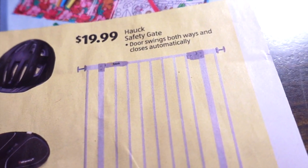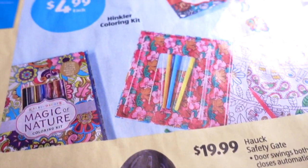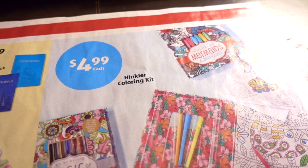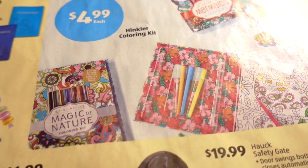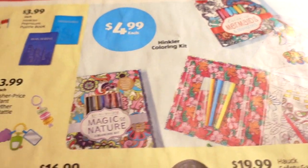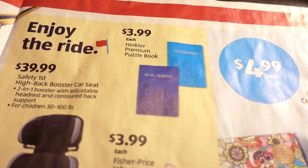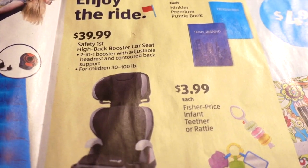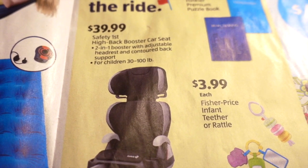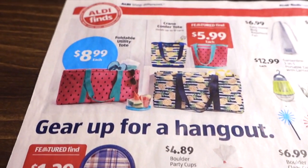The Hawk safety gate door swings both ways and closes automatically for $19.99. These kaleidoscopes are $4.99 — my daughter has one that was gifted to her, same brand, and I think that one was about $10, so this is a pretty good deal as a gift. $3.99 for a premium puzzle book, $39.99 for a high-back booster car seat for children 30 to 100 pounds — a 2-in-1 booster with adjustable headrest. $3.99 for an infant teether or rattle.